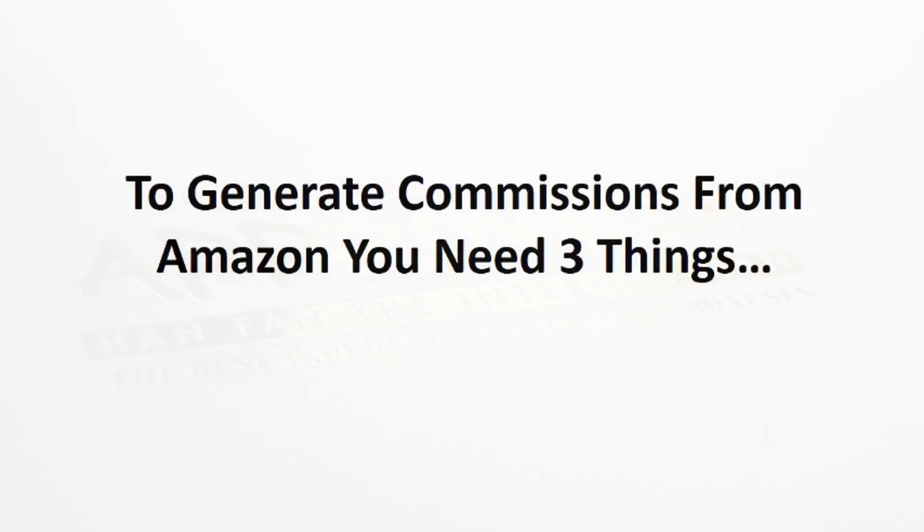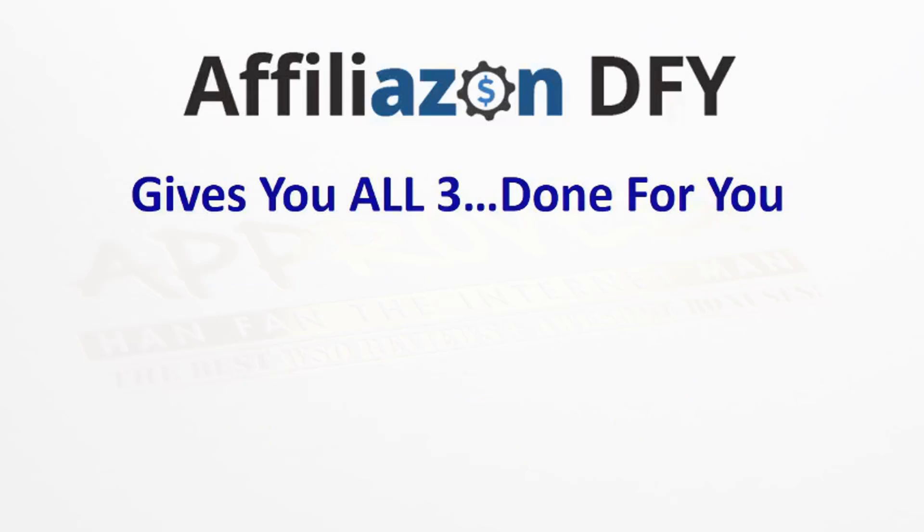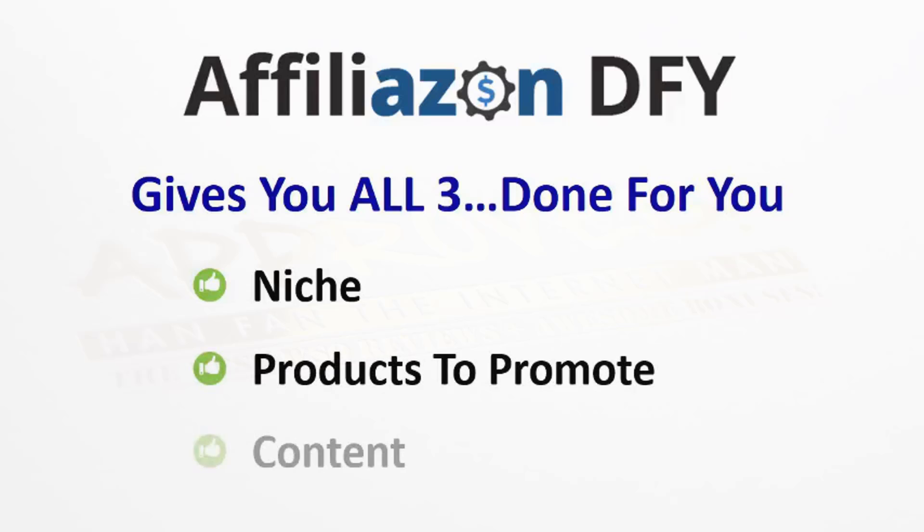But to generate commissions from Amazon, you do need three things: a niche, products to promote, and content. And with AffiliazondFY, we give you all three of those completely done for you. So we hand you a high converting niche, products to promote, and all the content you need to start cashing in on this market.